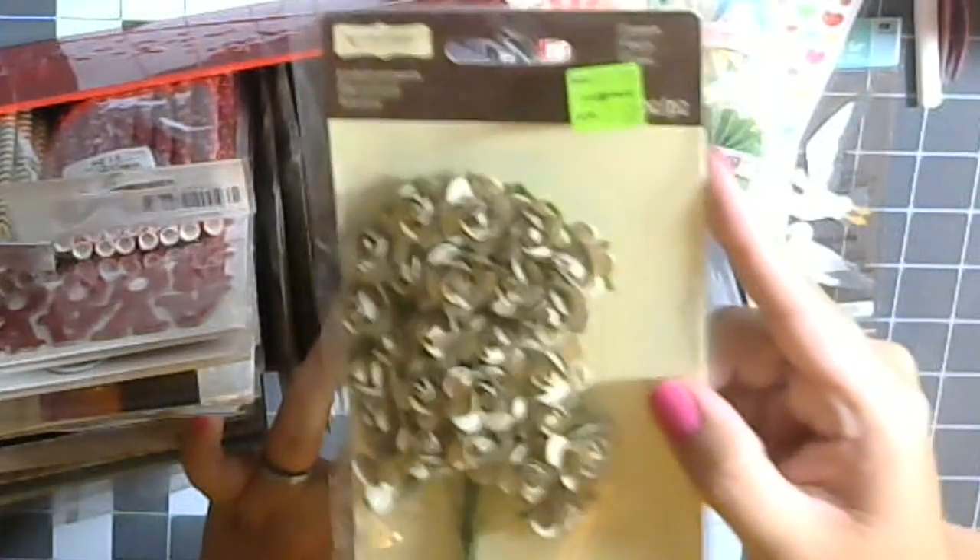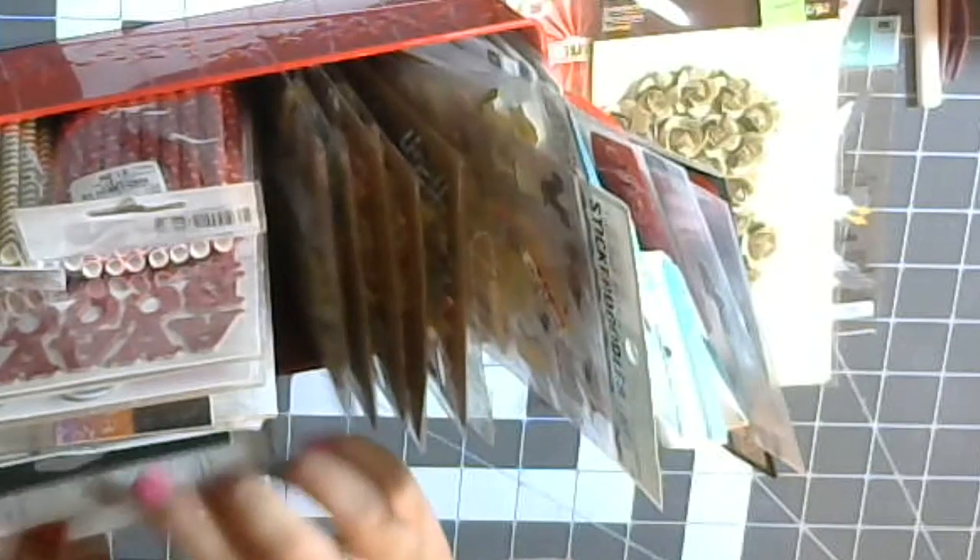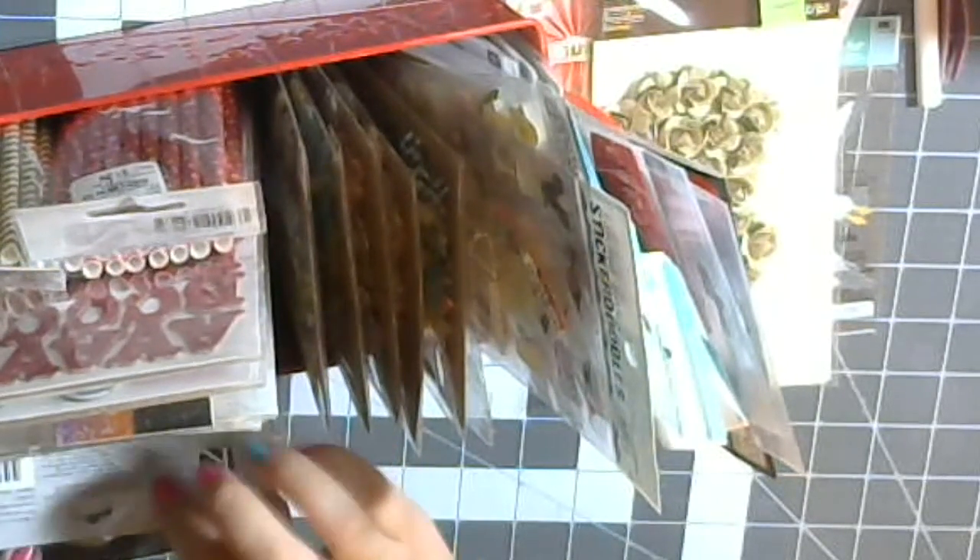We got these little flowers which I thought were really cute — those were on clearance. Butterflies from a while back, and brads. I don't think I got anything new in here — it's just stuff from last year. I'll show you guys those already — those with the straws right there.